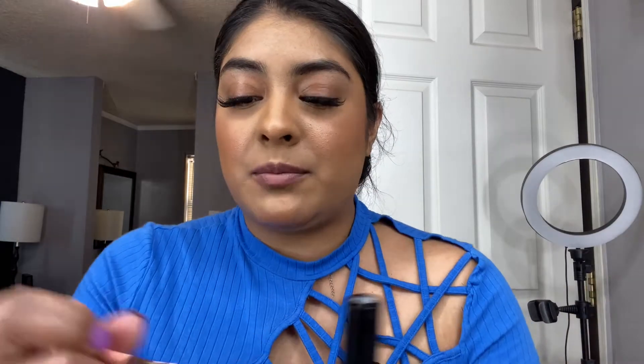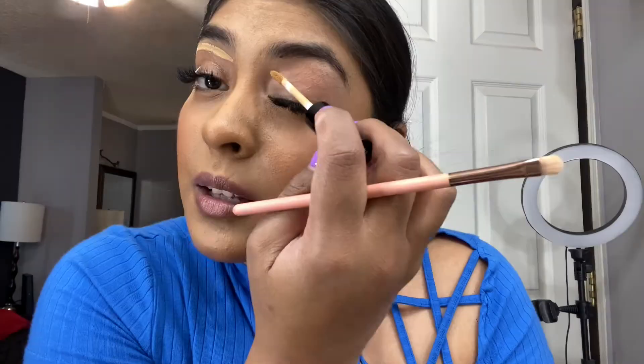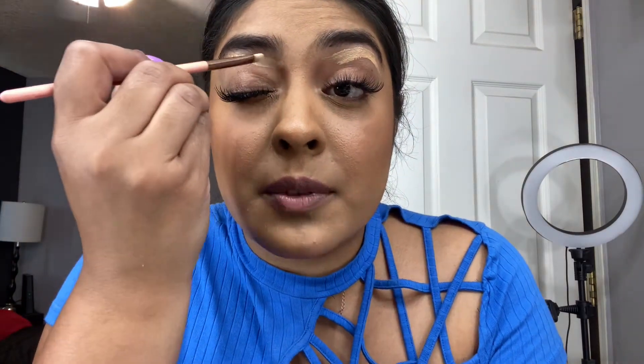First I'm going to prime my lid with the same concealer, and I'm taking this flat brush to clean up the eyebrow. You only need a little bit of this concealer — it goes a long way. With this flat brush I'm just going to clean the eyebrow and set the lid.